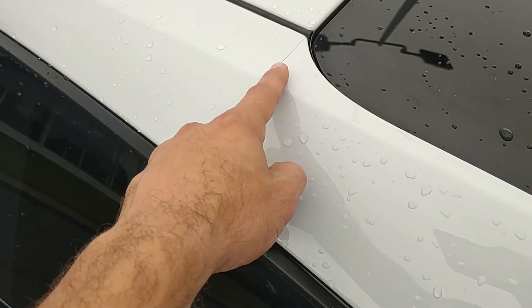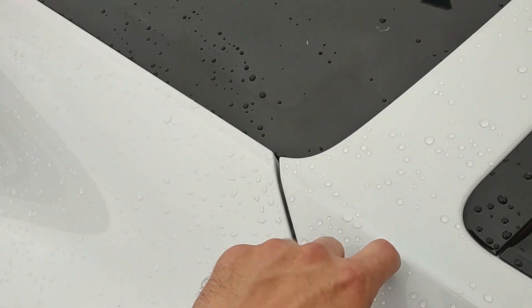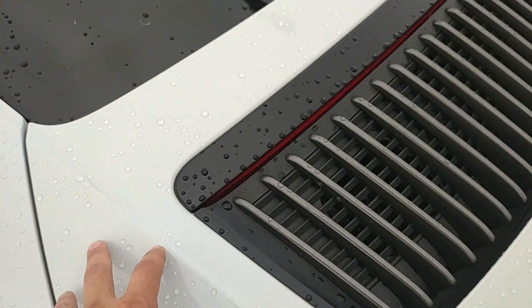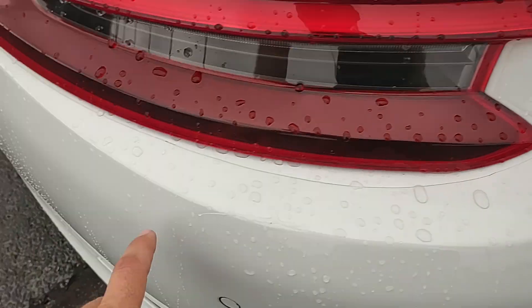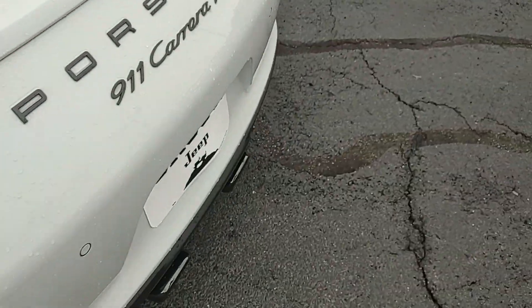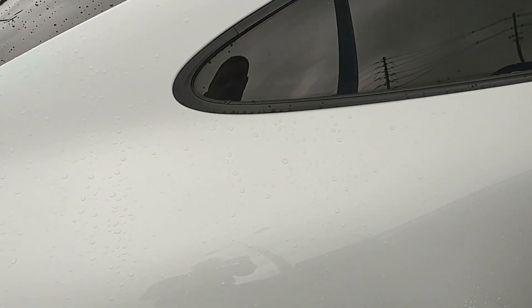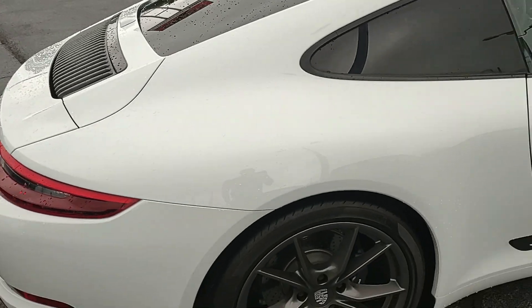This stops here — this one section is not PPF'd — but then they brought it back on the back end, including the rear bumper. They just opted out of doing a full PPF on these two rear fenders.